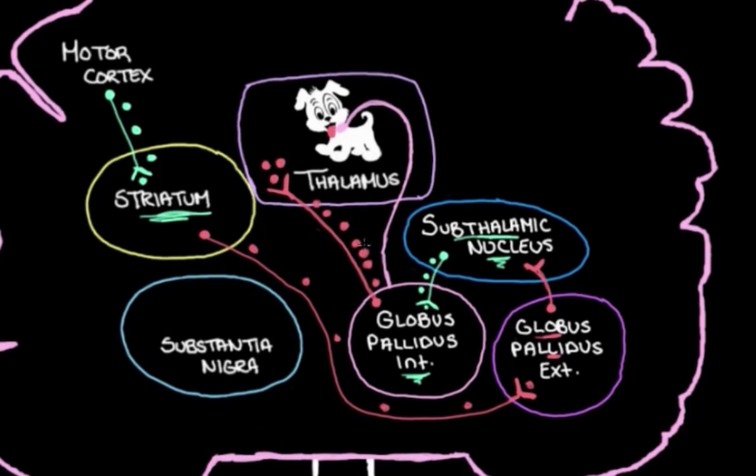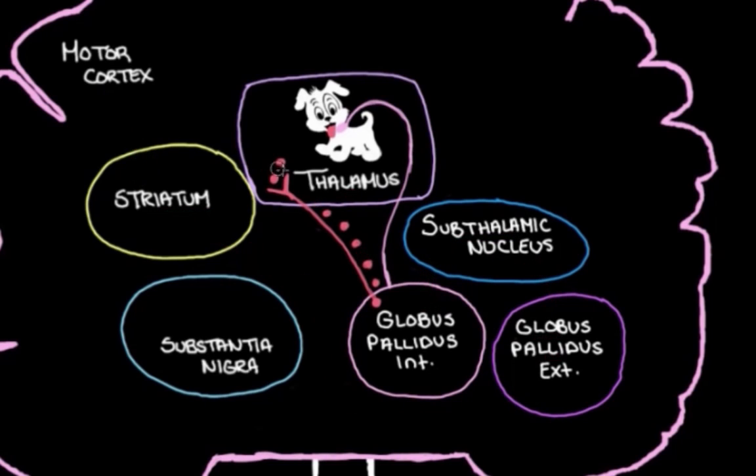So the key takeaway is that when we don't want to move our muscles, our motor cortex sends a signal through this pathway, and the end result is that we excite the globus pallidus internal, which tightens our leash on the thalamus. Tightening that leash inhibits the thalamus even more, leading to less chatting between the thalamus and the motor cortex, and less chatting between the motor cortex and our muscles. But there's a little more to the pathway — we have something in the background that adjusts our leash based on what we need to do.